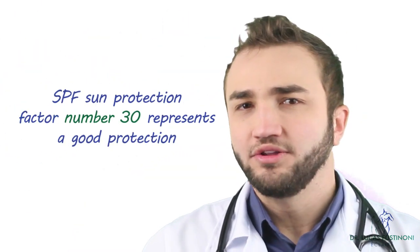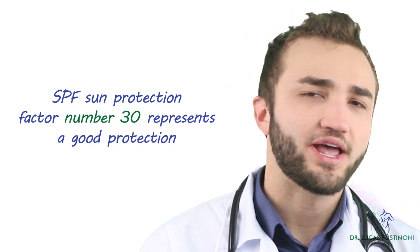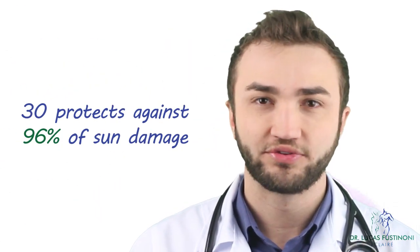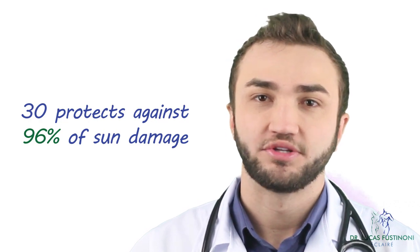SPF 15 is not enough. The best is 30 or more. You might think that SPF 60 is much better than 30, but that's not true. From 30 and above, it's sufficient. The SPF 30 protects against 96% of solar radiation.